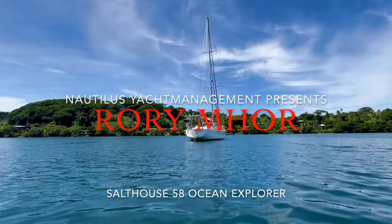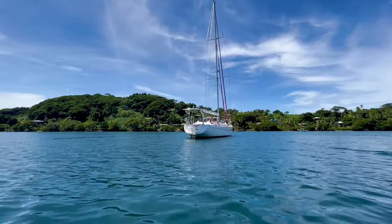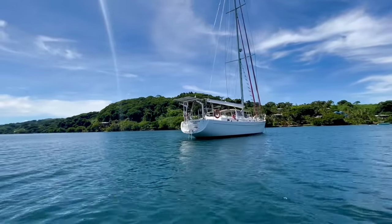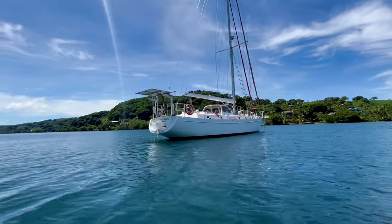Hello, this is Anna at Naughty Lucy Earth Management. We are about to embark on a new cruising season in Fiji and here is our first listing for the 2024 season.